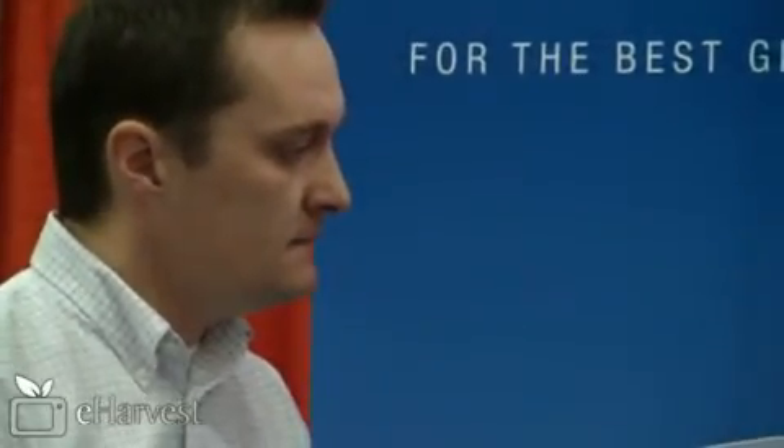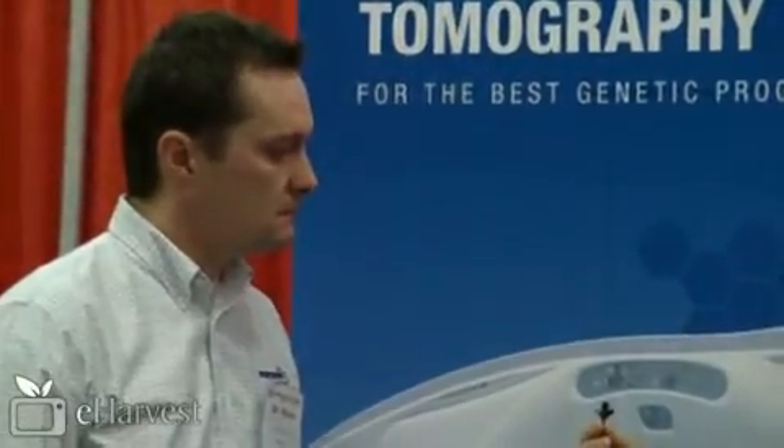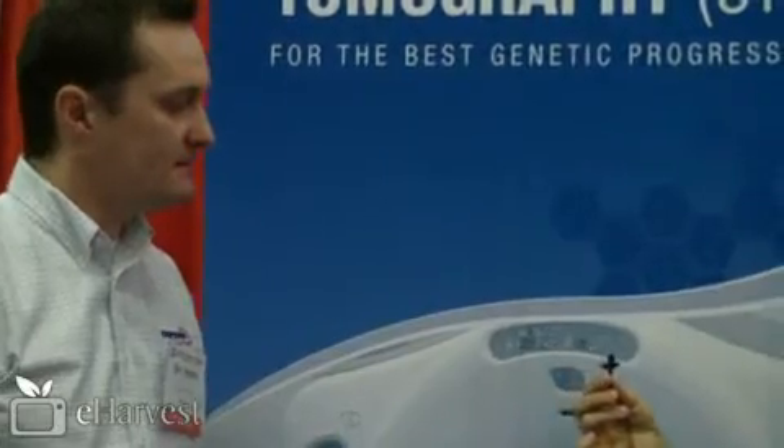You were telling me earlier about the amount of data that you take in every time a boar goes through this scan. It's tremendous — 75 boars a week, and each boar generates more than a gigabyte of data.